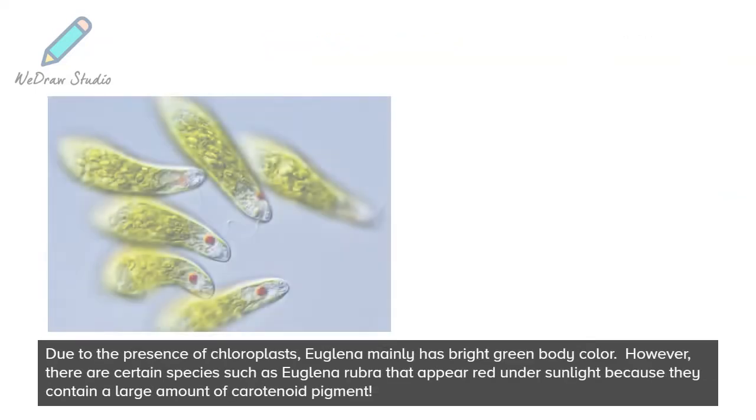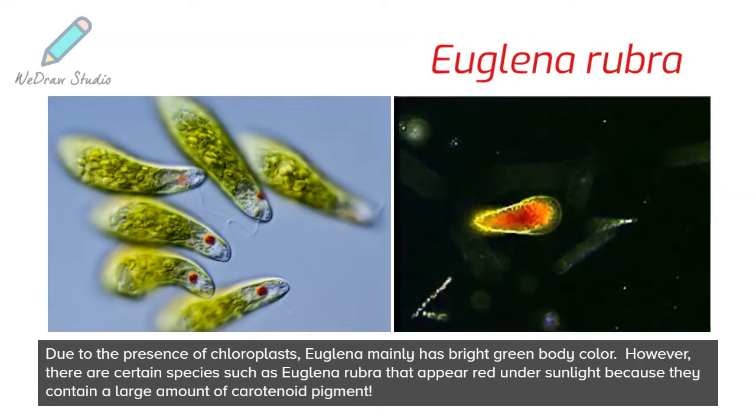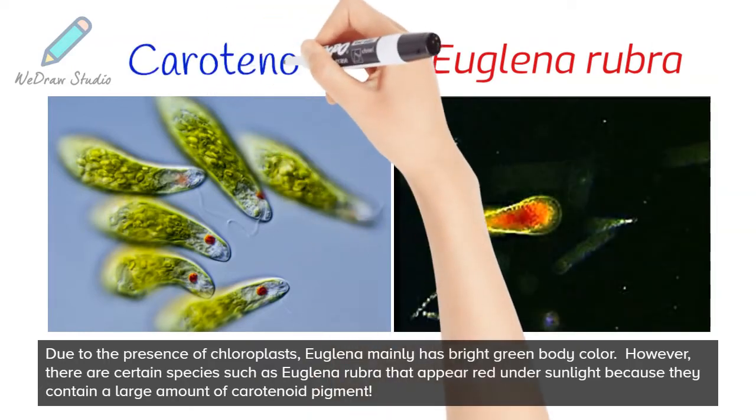Due to the presence of chloroplasts, Euglena mainly has a bright green body color. However, there are certain species such as Euglena rubra that appear red under sunlight because they contain a large amount of carotenoid pigment.